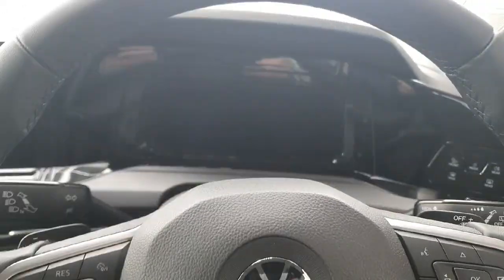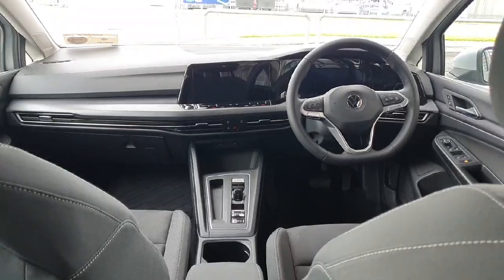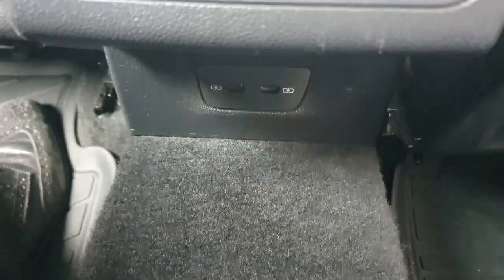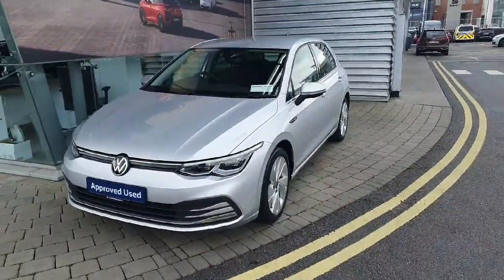You can also control your second media screen — your digital dash — through the steering wheel. That's just a look at the AC and the back of the car, which has two USB-C ports as well.